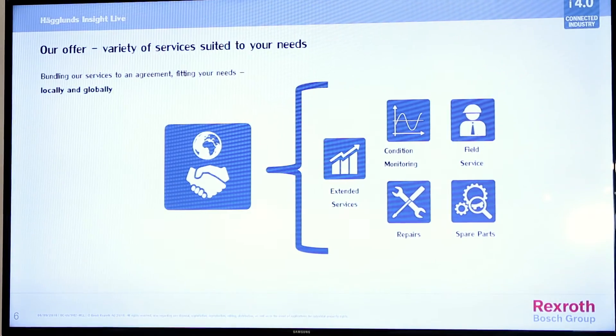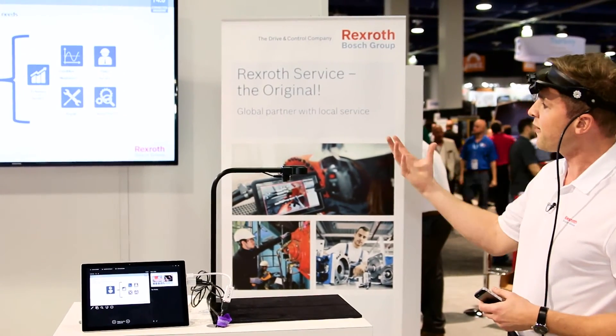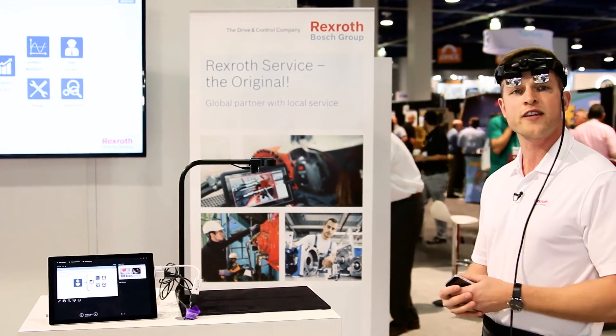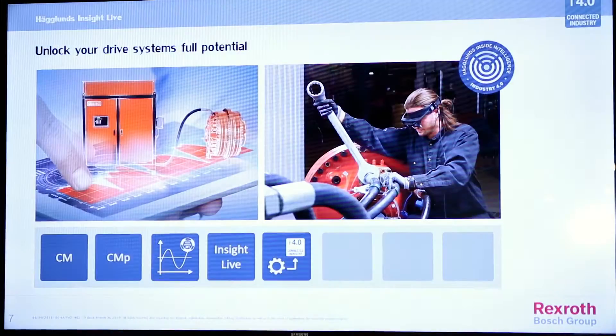We offer this special service as part of our service programs. It's bundled with our repairs, spare parts, and field services, and is packaged to fit the needs of our customer. It can be performed locally or even on a global scale.